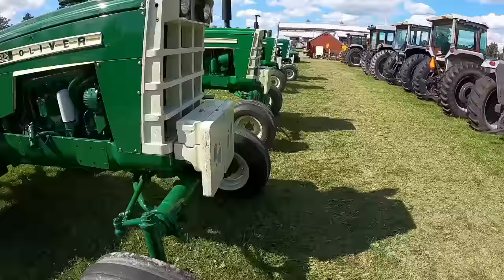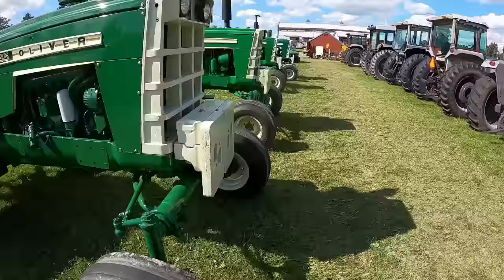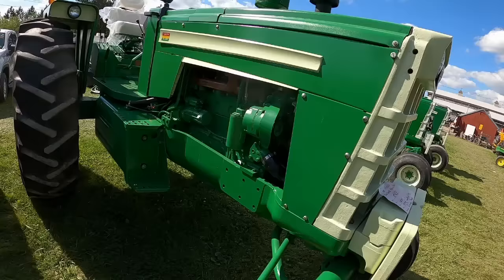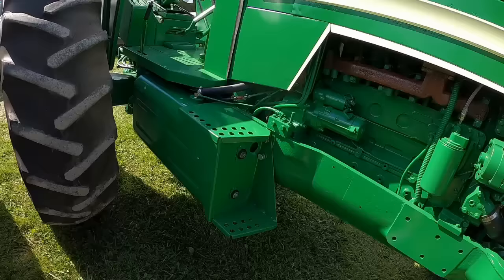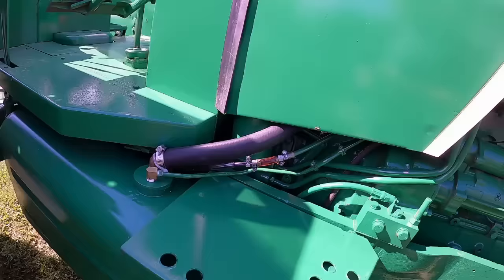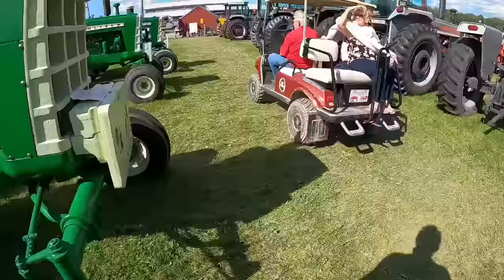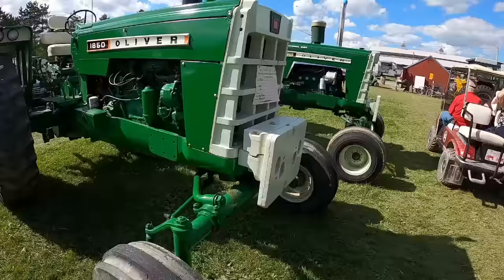Nice looking 1755 Cummins conversion. I hope they say it's an 1855. Got a 2105 lower fuel tank on there to help add to fuel capacity. Clear piece of hose for the fuel line — not a bad idea to make sure everything's going good. 1850 Gasser. Another 1755 Cummins conversion, with a little pop-a-top going on.